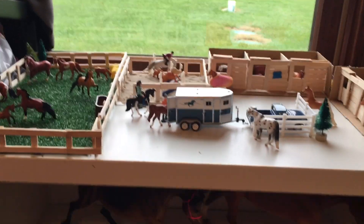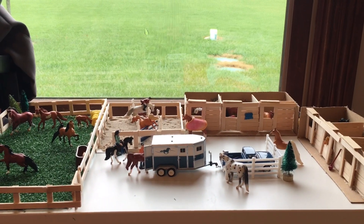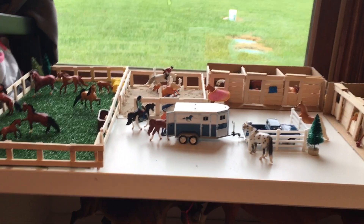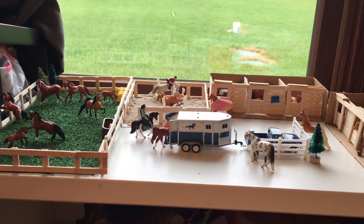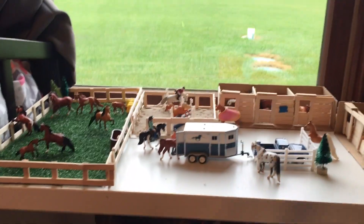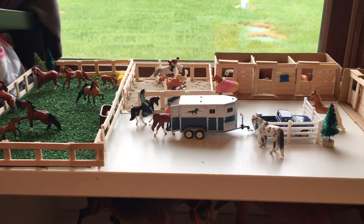Hey guys, it's me Brooke here from Saddlebrook Stables, and in today's video I'm going to be doing an updated mini Whinnie barn tour. My mini Whinnie barn has changed completely — totally different since my last barn tour. My last barn tour was a Christmas barn tour, so I'll put that up in the i-card and down in the description if you guys want to watch it and see the difference.